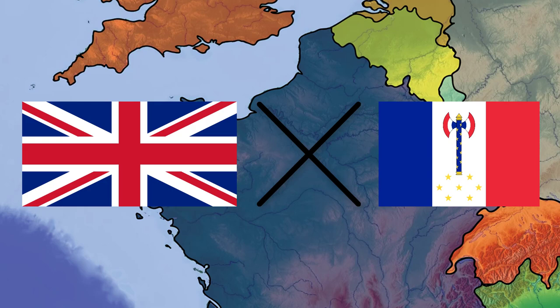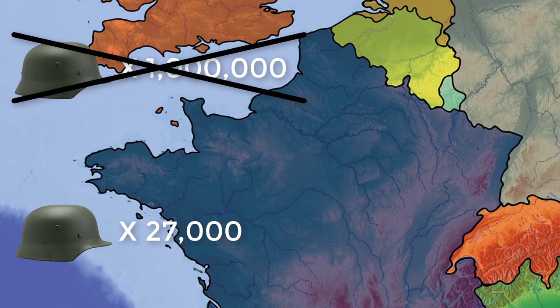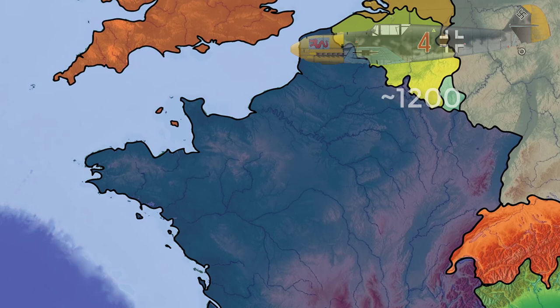When the invasion of France was first launched, Hitler predicted that the French campaign would result in 1 million soldier deaths. In fact, the operation would only take 6 weeks, and only 27,000 soldiers died to beat France. The Allies fared far worse, however, with 360,000 dead or wounded and a further 2 million captured. Furthermore, Germany only lost 1,200 aircraft and 800 tanks, compared to the Allies' 2,200 aircraft and 4,000 tanks.